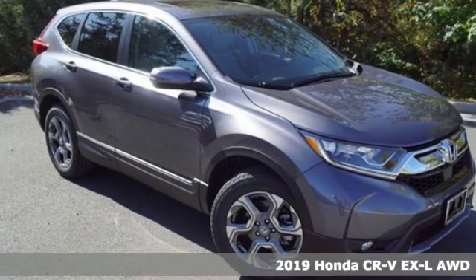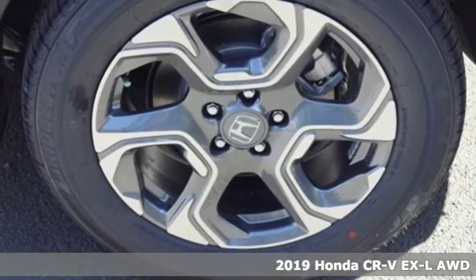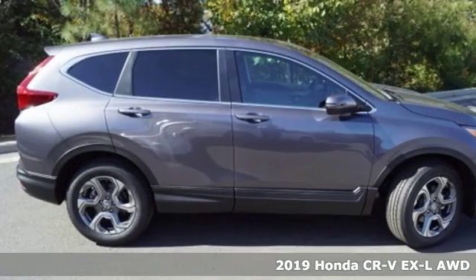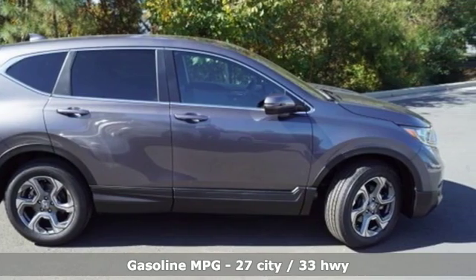It's a new 2019 Honda CR-V. Welcome to what feels like home. It's sleek looking, fuel efficient, and roomy enough for family and cargo. It comes with great features you'll love.